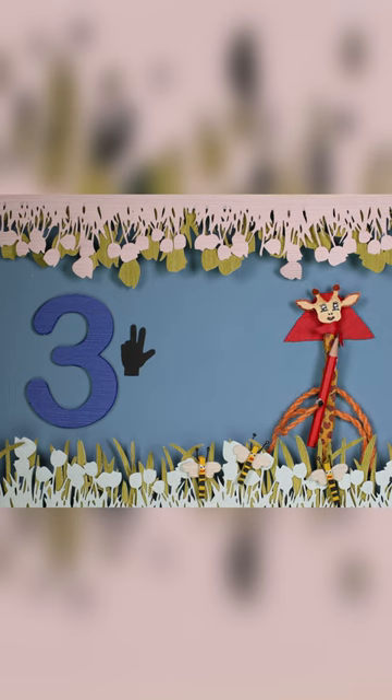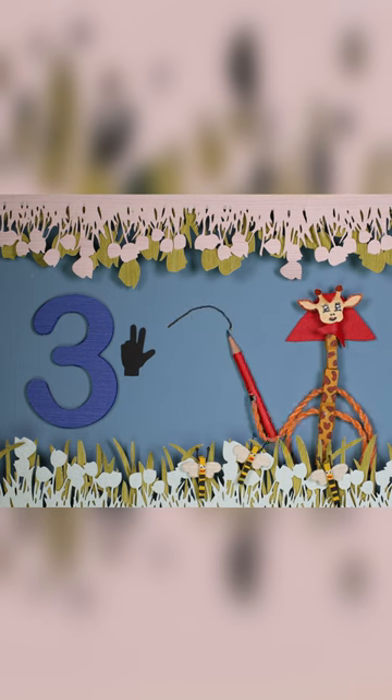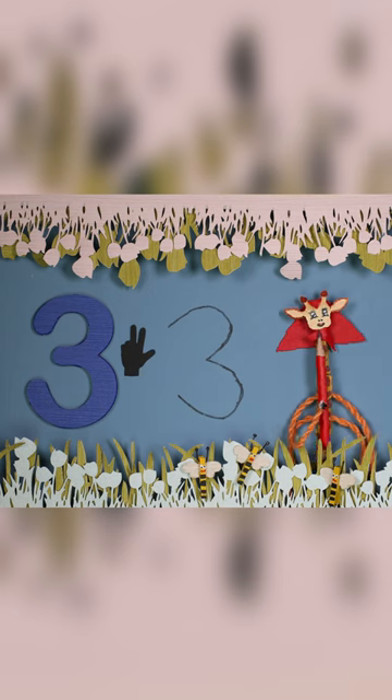Now I'll show you how to write the three. You start at the top, make a curve to the middle, and then make another curve down. That's the three.